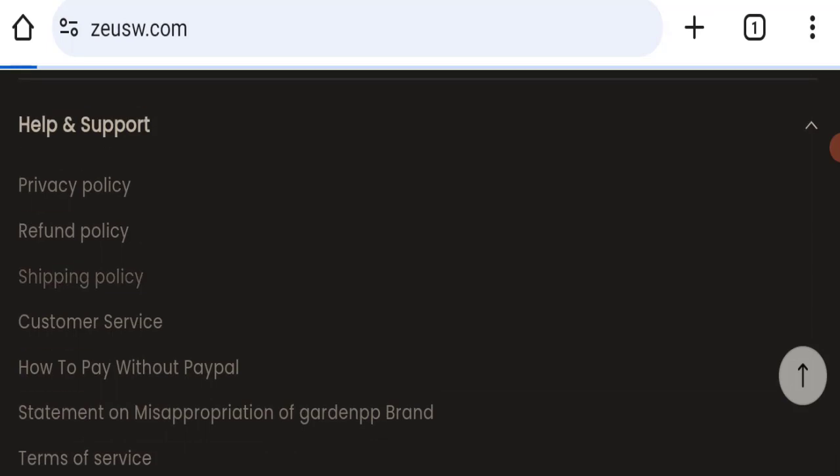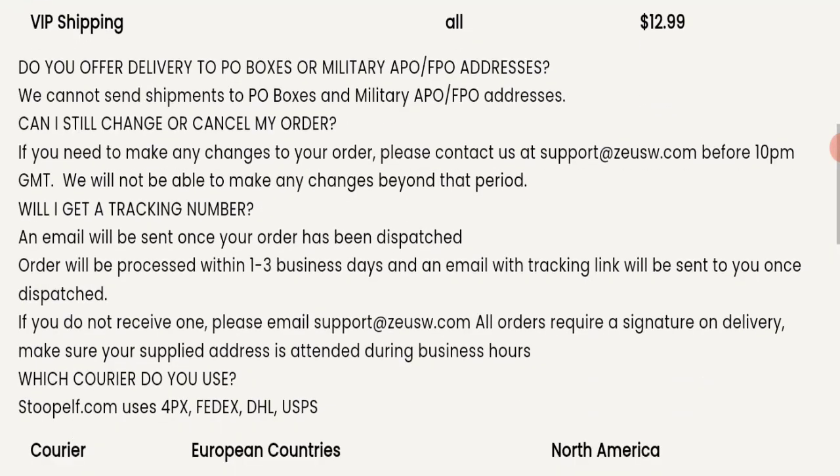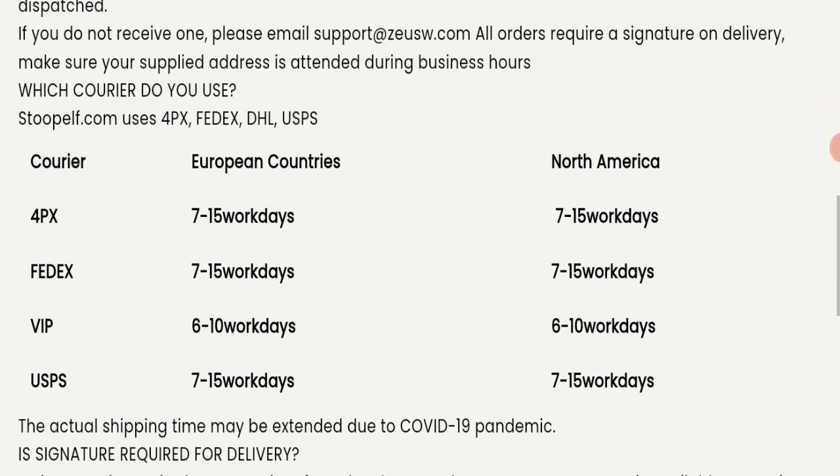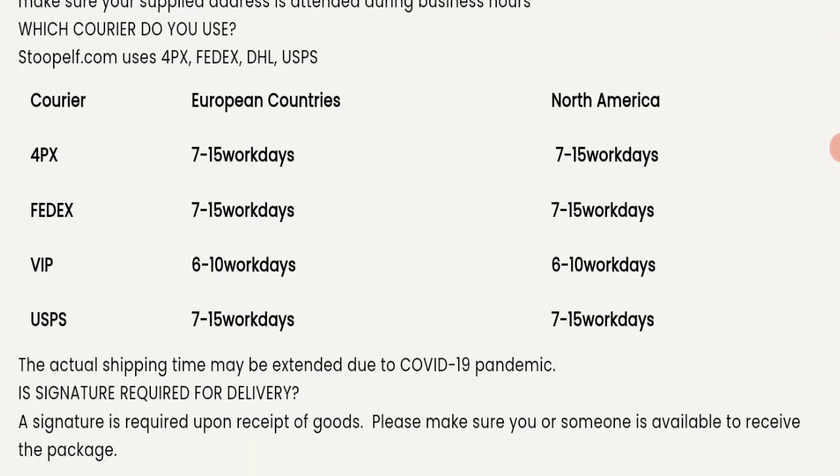Regarding the shipping policy, order processing time takes around one to three business days, and delivery time is mentioned according to country.